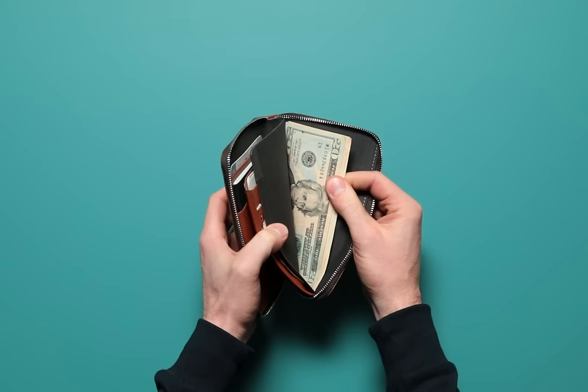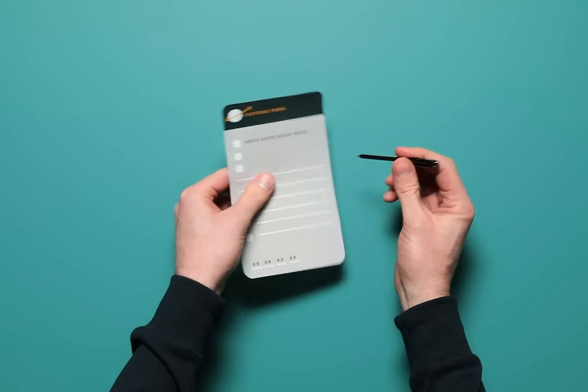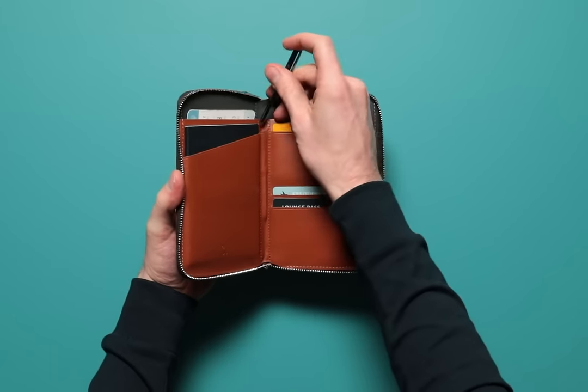Hidden behind that is a section for storing travel cash discreetly. And best of all, you won't need to ask someone for a pen when you have a customs form to fill out — you'll be prepared with a handy micro pen stored in the centre.